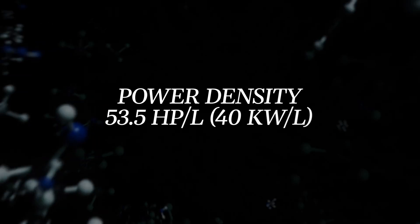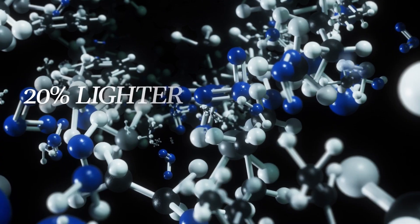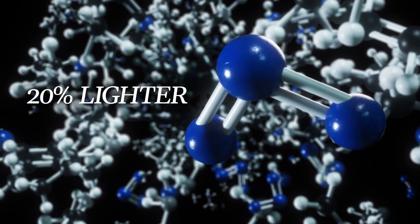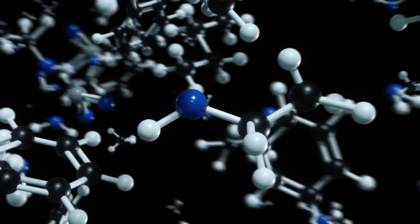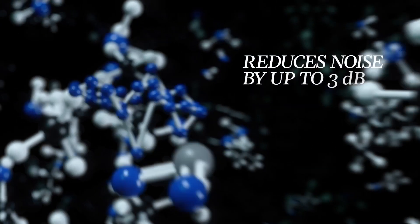It's a 13 litre powerhouse that packs more capability into a footprint that's 20% lighter than the 15 and 18 litre engines it replaces — leveraging that power density to produce up to 690 horsepower while reducing noise by up to 3 decibels.